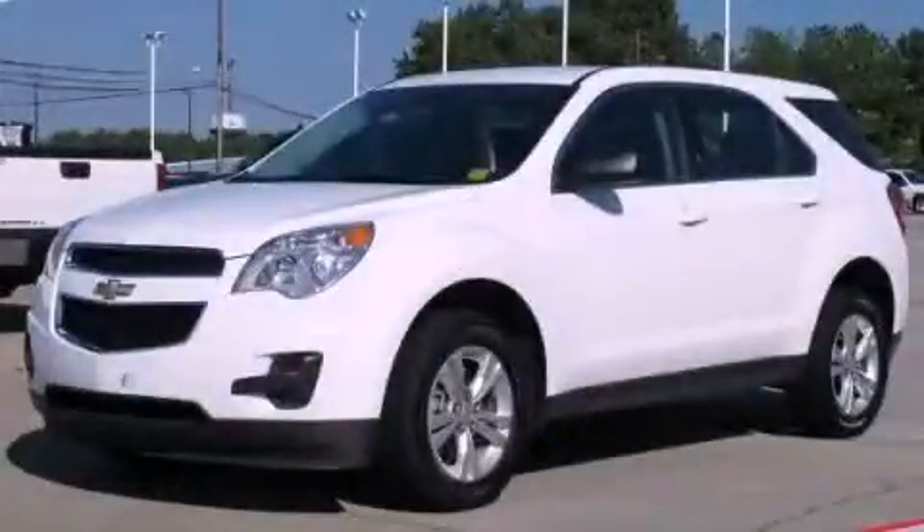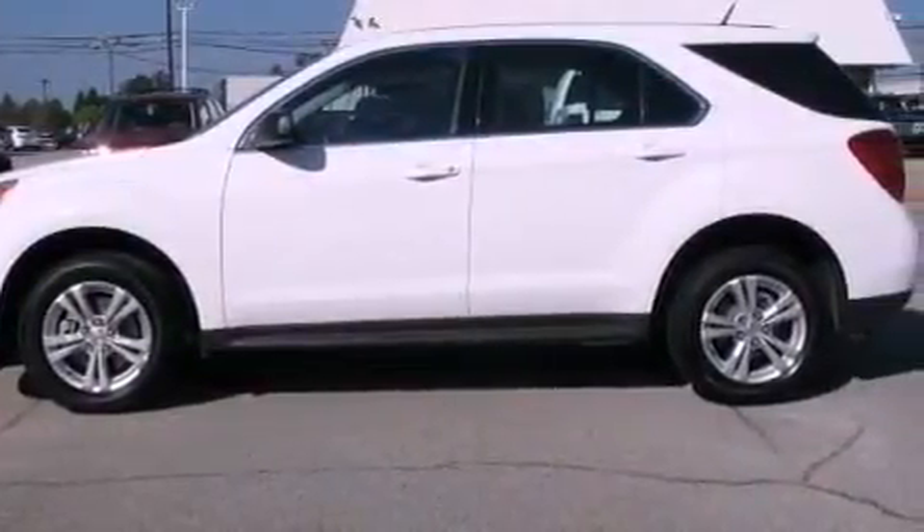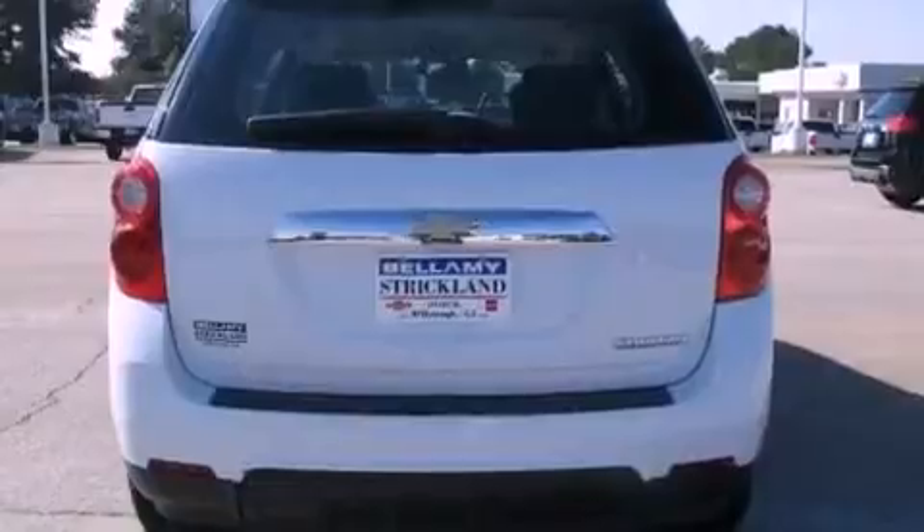This is a 2011 Chevrolet Equinox — safety, space and comfort. It features a four-cylinder engine and a six-speed automatic transmission.